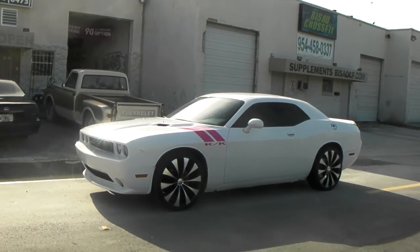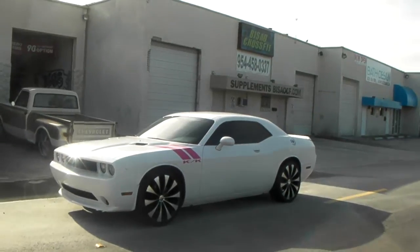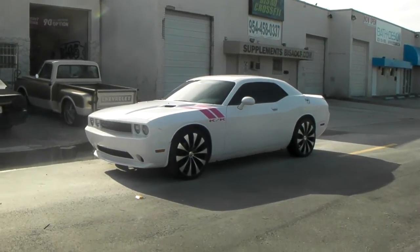It's your boy KB from Dozen Tires TV at DozenTires.com. Tires, wheels and more shipped to your door. Find us online at DozenTires.com or call us at 877-544-8473.